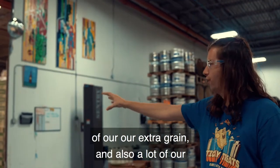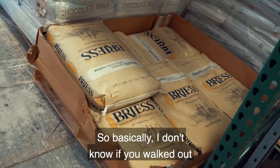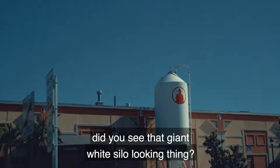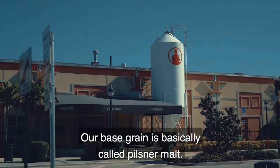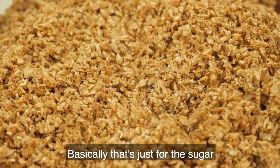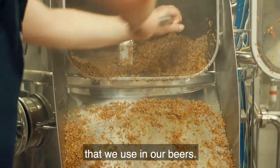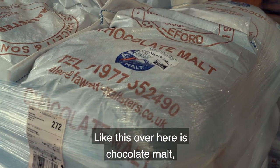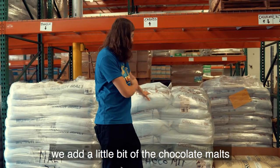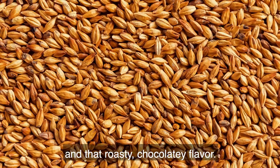This is the area where we keep all of our extra grains and also what's called specialty malts. You may have seen that giant white silo-looking thing out front — that's where we keep all of our base grain, basically called Pilsner malt. You don't really get a lot of flavor or color from that; it's just for the sugar and enzymes. All this other stuff is the specialty malts. Like this over here is chocolate malt — if you've ever had our maple bacon coffee porter or any of our imperial stouts, we add a little bit of chocolate malt and that's what gives that dark color and that roasty, chocolatey flavor.